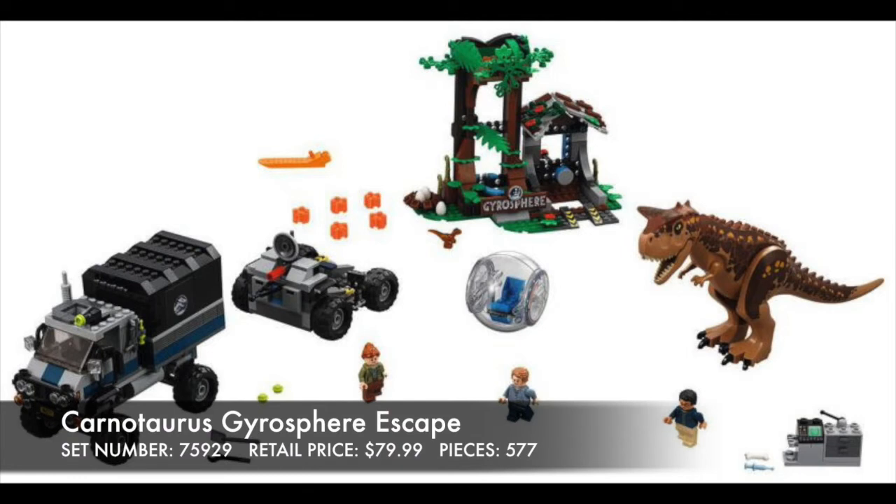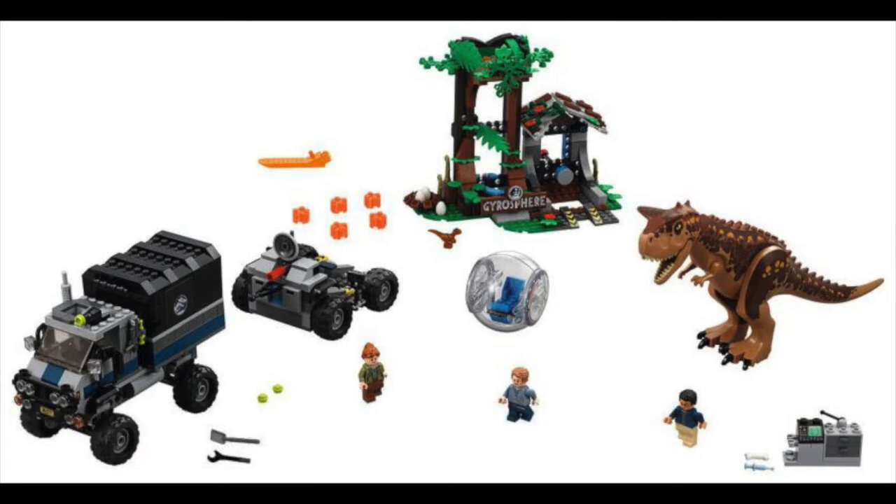The Carnotaurus Gyrosphere Escape just looks really nice. The Carnotaurus looks fantastic — I love the dark brown on him. The truck looks nice as well, with the stud shooter integrated well on top. The nest of eggs in the corner of the gyrosphere launcher look great. I love the foliage and the scenery all around it — this is just a well put together set.